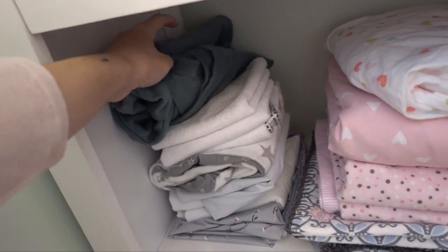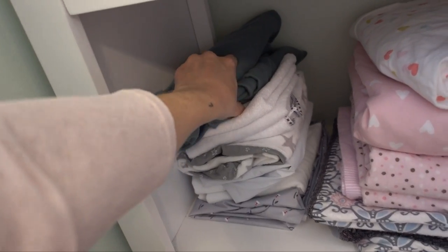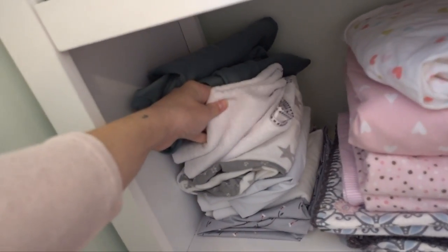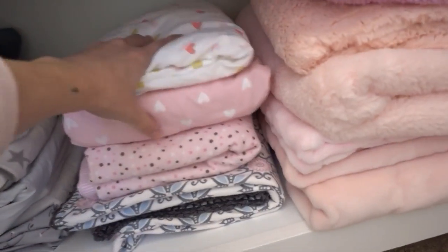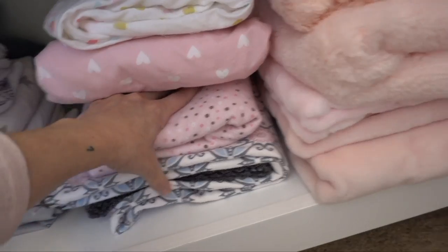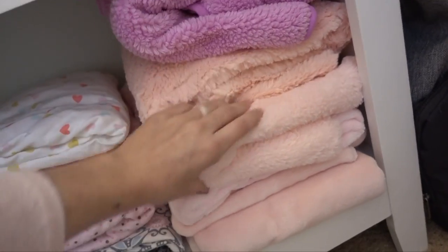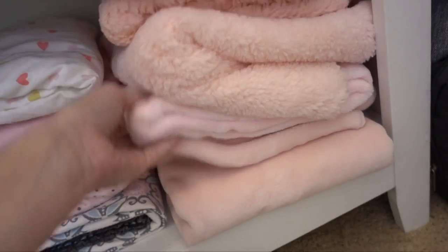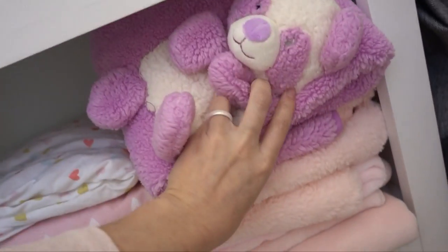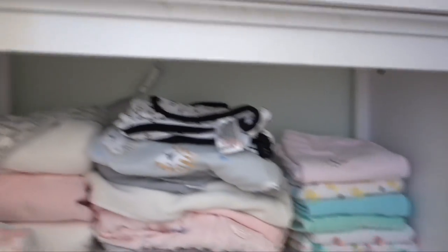Down here I have her extra Snuggle Me cover — because for things like boppy covers that babies will be sleeping or feeding on, you want to have an extra one in case of blowouts. I have changing pad liners, our extra changing pad cover, and pack-and-play sheets. There are extra sheets here too. And then these are two beautiful receiving blankets that family friends made for us. And over here are just really fluffy blankets — this one says 'unicorns are my spirit animal.' There's a unicorn theme in this nursery as you'll see later. And then some fluffy ones friends got us, including a cute one with a little panda on it.